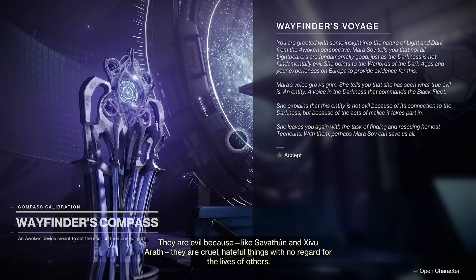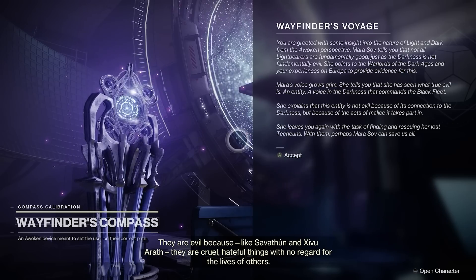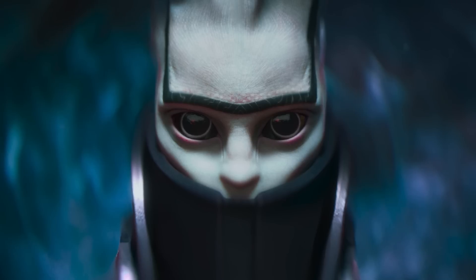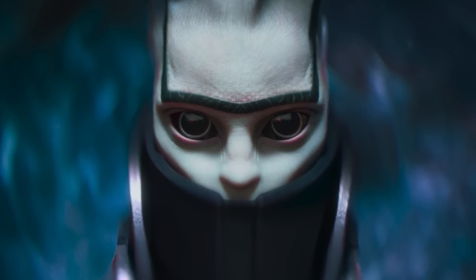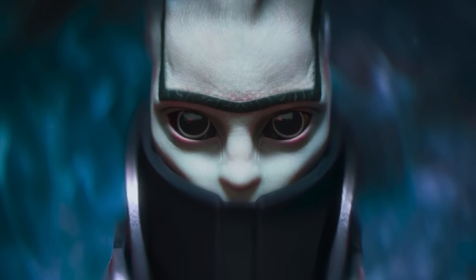This was a big one. Ever since Season of the Lost when Mara Sov would tell us about the voice in the darkness that Zivu followed, which would turn out to be the Witness, many wondered if this was the darkness itself. In my travels I have seen true evil. It is the worm gods that the hives serve. It is the Black Fleet, waiting to strike. It is the entity that commands them all — the voice in the darkness. These creatures are not evil because they wield darkness. They are evil because, like Savathun and Zivu Araf, they are cruel, hateful things with no regard for the lives of others. But as Mara explained to us, no. This voice in the darkness, the Witness, wears the darkness like a cloak, harnesses and uses its power for its own agenda.